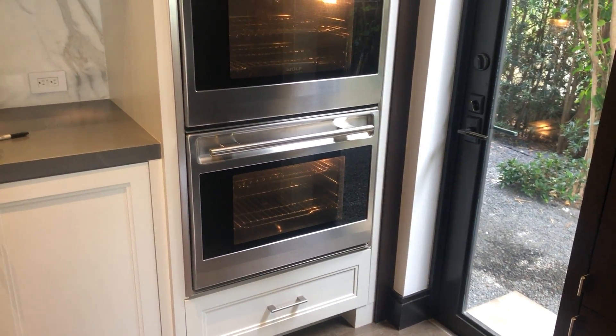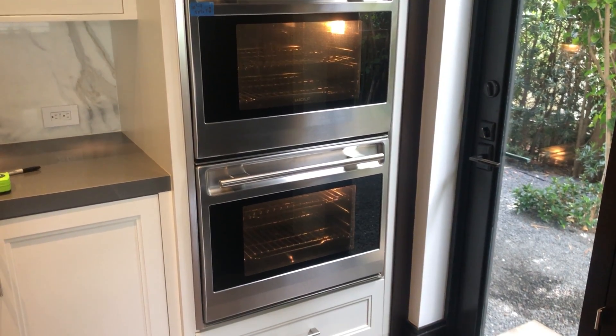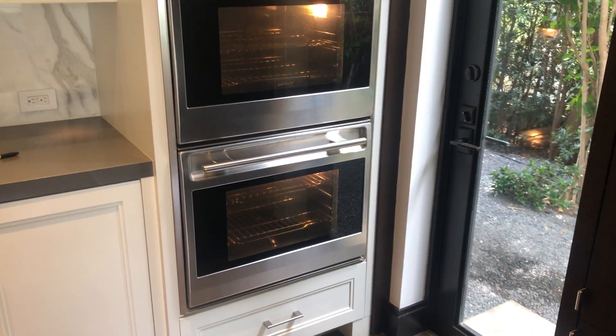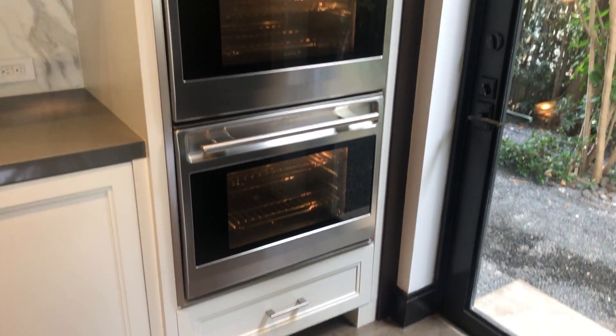These are the Wolf Double Convection Ovens in the $14 million renovation home that we are doing in Golden Beach. I'm just turning them on, make sure they work.